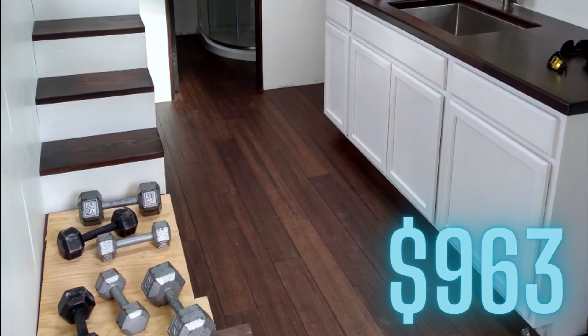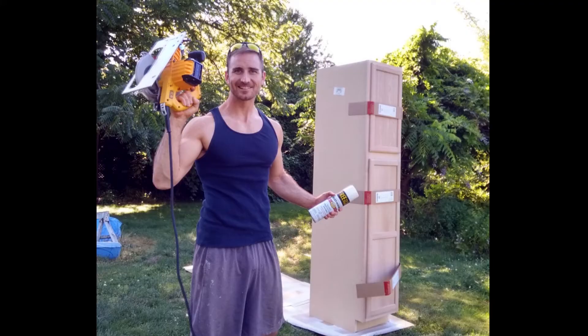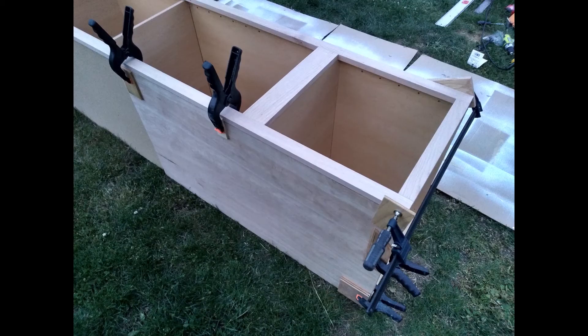The flooring I got from Lowe's and that was $963, including the glue I used to secure it to the floor. My upstairs cabinet dresser I got for $194, but I had to cut it down so it would actually fit within the space.